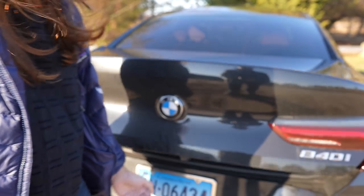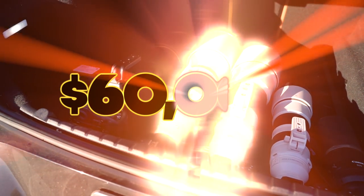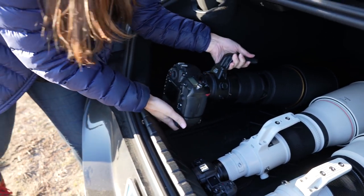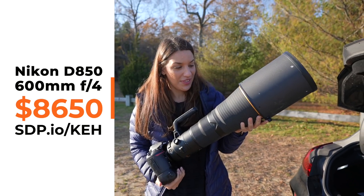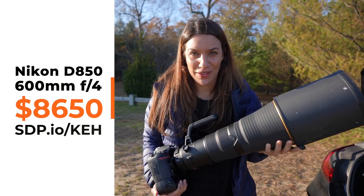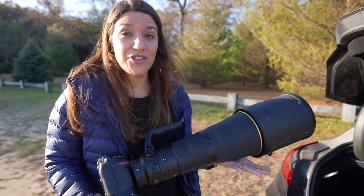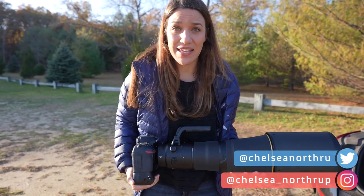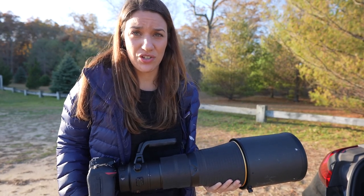If you like wildlife photography, I think you're going to be pretty jealous of what I have in my trunk. This is the Nikon D850 with a 600mm f4 lens, and this is what I currently use to shoot wildlife. Even though my primary shooter camera is a Sony a7R III, it's mirrorless, and I don't typically like mirrorless cameras for wildlife. They can have a really laggy display and blackout when you're trying to track animals, and the autofocusing just wasn't good enough for me.